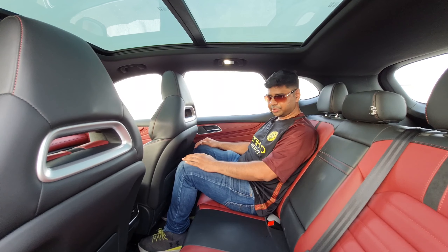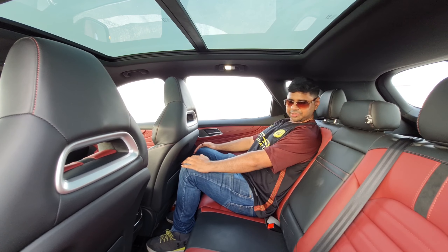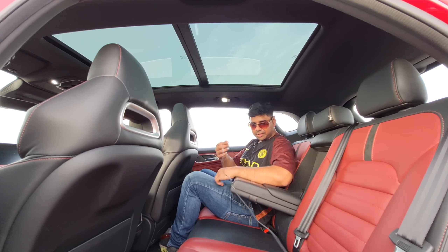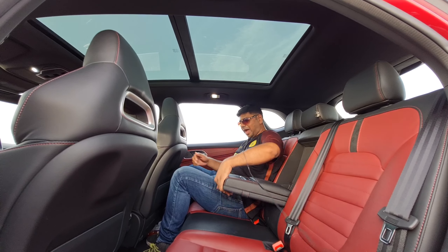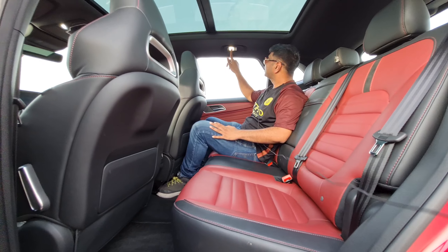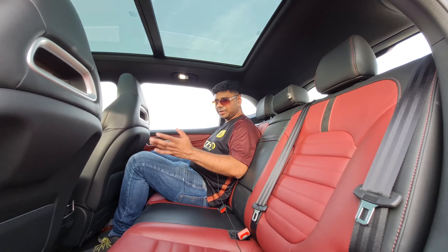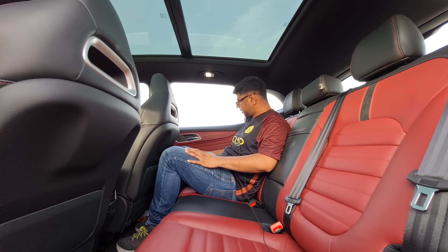Now on the second row of the MG HS — there is a whole lot of legroom, headroom is quite good, and the leather seats are extremely comfortable. It feels like a very premium car. There are storage compartments, cup holders, and dedicated AC vents for second-row passengers, along with two USB-A charging outlets. The cabin lighting is very premium. Child Isofix seat facilities are also available, and there are airbags for rear passengers as well, with lots of chrome and metal finish throughout.